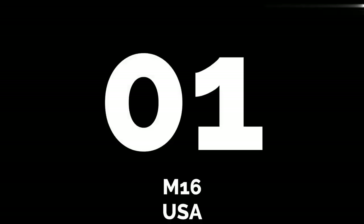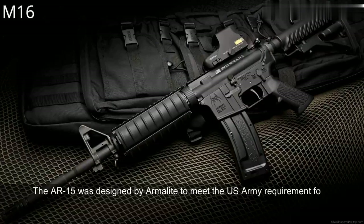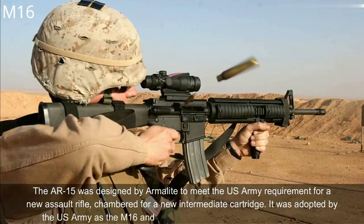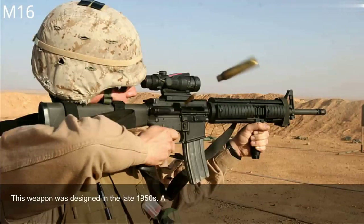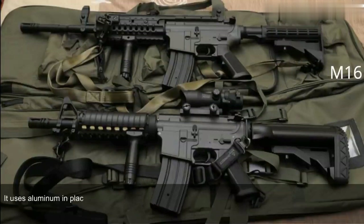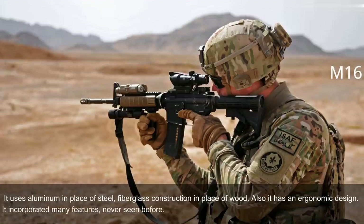Number 1: M16, USA. The AR-15 was designed by Armalite to meet the U.S. Army requirement for a new assault rifle chambered for a new intermediate cartridge. It was adopted by the U.S. Army as the M16 and became a standard-issue infantry weapon. This weapon was designed in the late 1950s and at the time was considered a very progressive design. The U.S. Army demanded a super-light weapon, so the M16 uses a number of lightweight materials including aluminum in place of steel and fiberglass in place of wood. It also has an ergonomic design, incorporating many features never seen before, and at the time of its introduction was called the 'Space Rifle.'